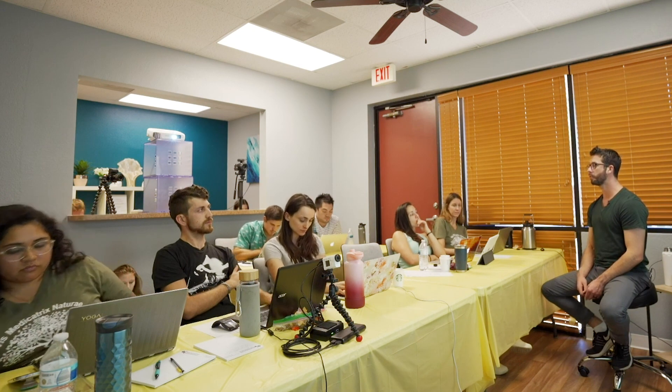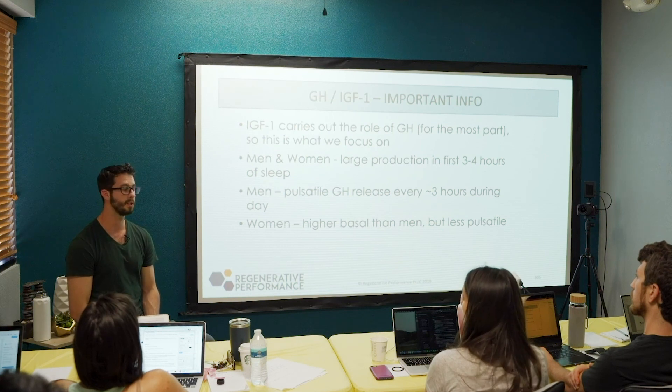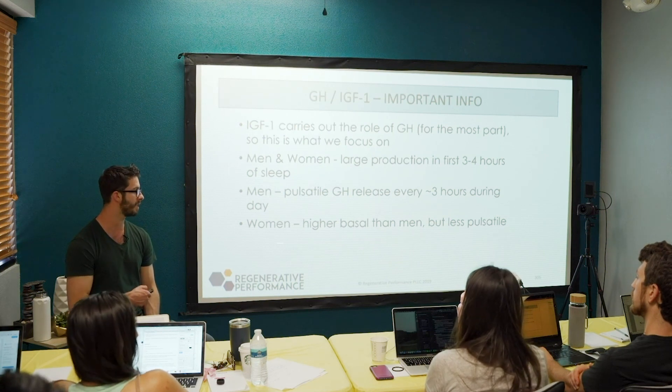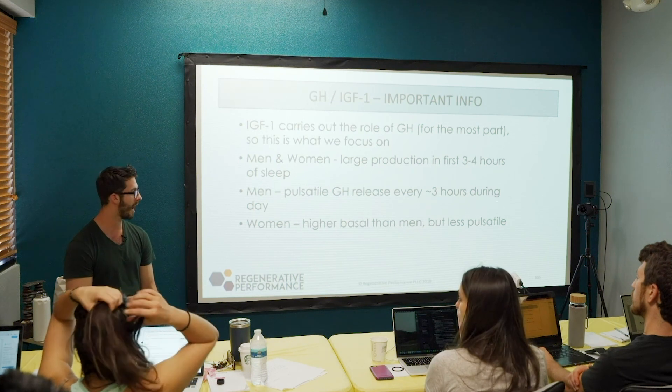Women tend to have a higher baseline than men. If you actually ran a growth hormone blood test in a man — which is not a good test to run — it would be barely detectable, whereas in a woman you would actually find some. It comes down to the fact that women's baseline is higher but less pulsatile, while men have higher pulsatile secretions but a lower baseline.